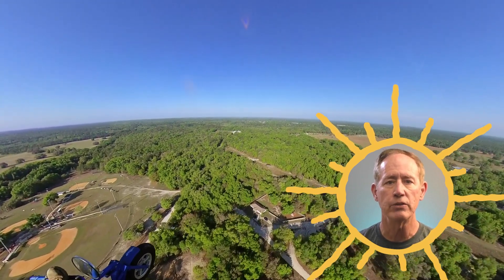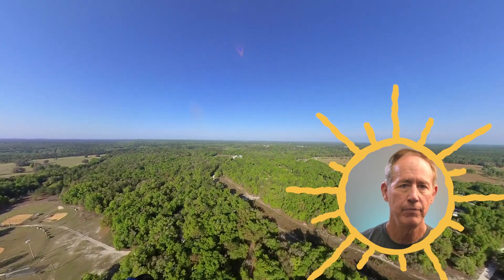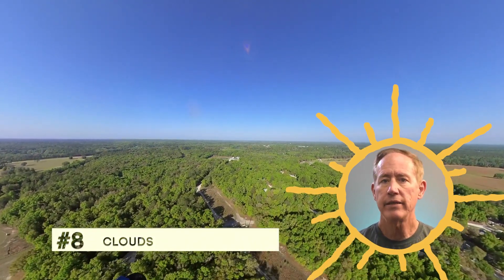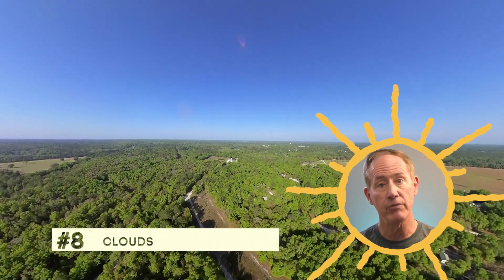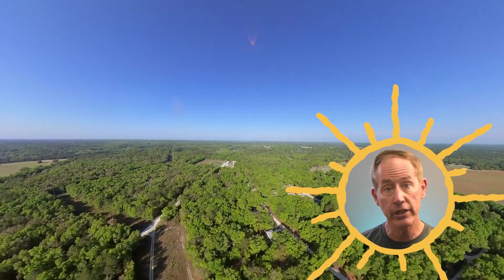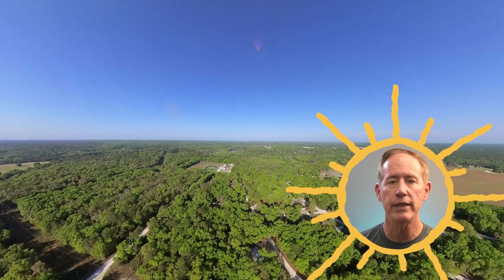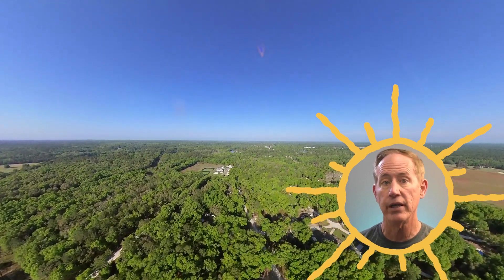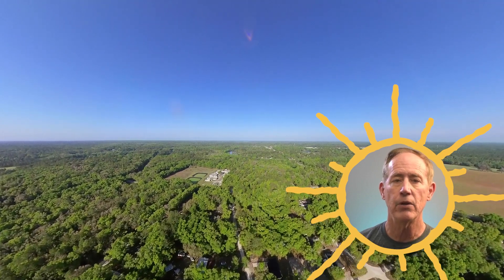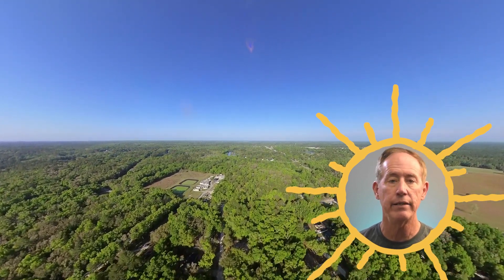Clouds are number eight. Clouds tell us a lot about the sky — thermal activity, possible thunderstorms, winds aloft, and other weather. They are well worth paying attention to, and continuing to pay attention to after takeoff. This is especially true late in the afternoon when a particularly enthusiastic cumulus cloud can turn into a cumulonimbus cloud and bring with it all the delights of a thunderstorm, including high winds, heavy rain, and lightning.